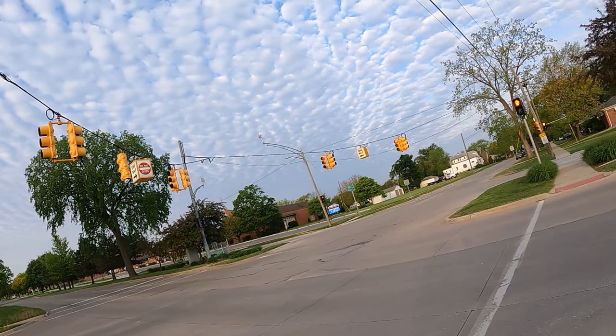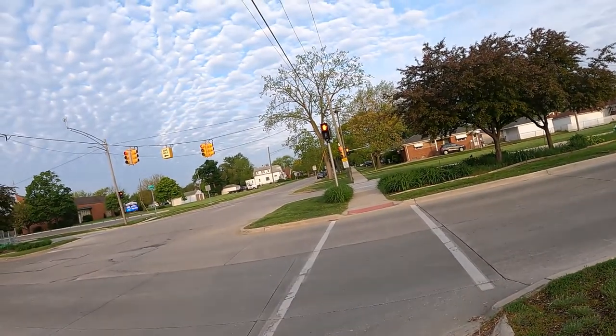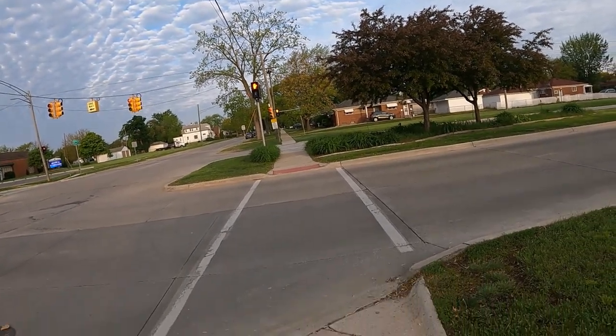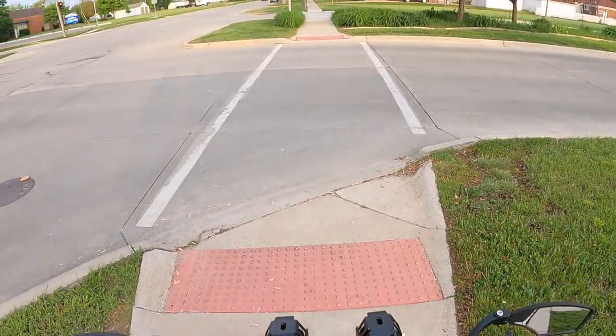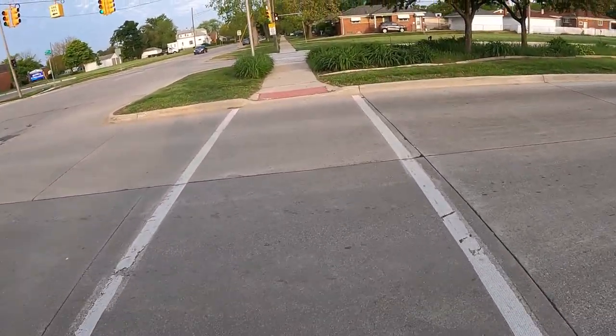There's like no cars out — it's around seven o'clock. I don't have my cell phone on the holder, I've got it in my pocket. Alright, green light — I use a little throttle to get going.